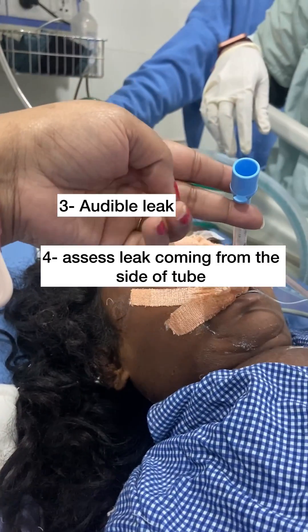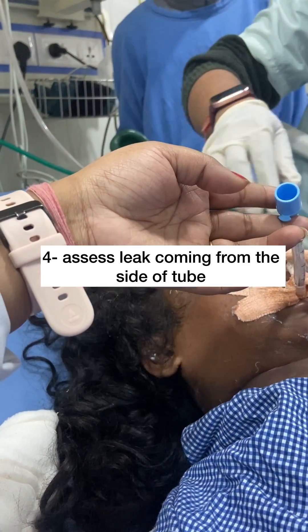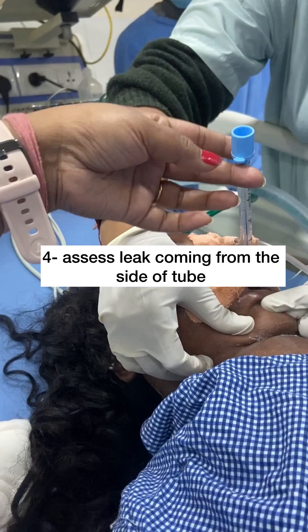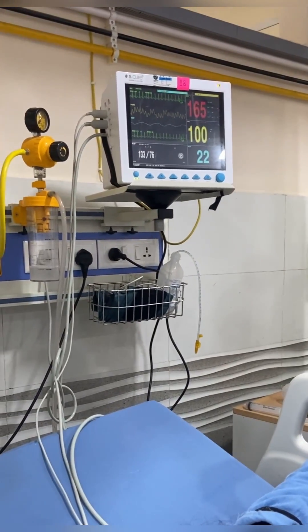Another method is to deflate the cuff and assess for an audible leak from the side. You can also block the tube end and assess the leak coming from the side of the tube from the trachea. As the cuff leak test is negative — that is, no edema or collapsing of the trachea — we are heading towards extubation.